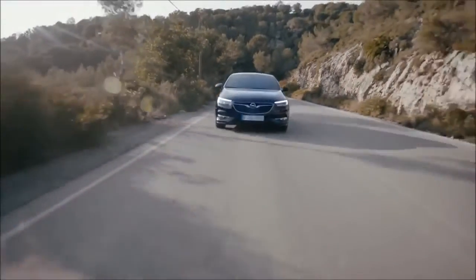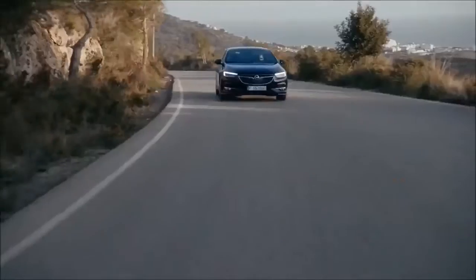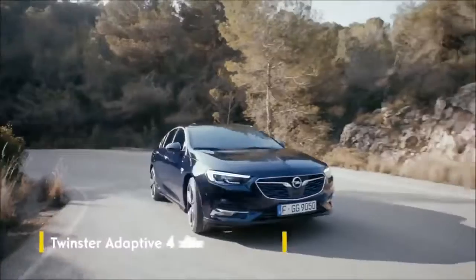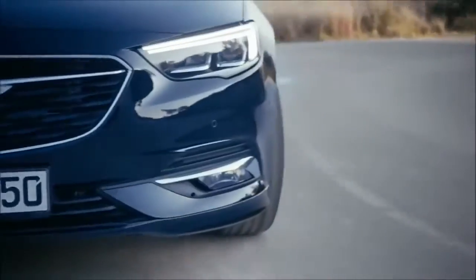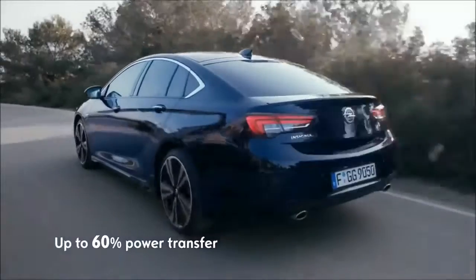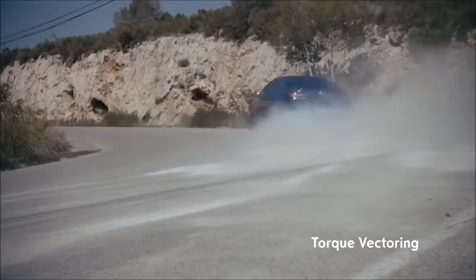Powerful German engineering. The Opel Insignia delivers an exciting drive and uncompromising performance on all roads. The new Dynamic Twinster adaptive 4x4 all-wheel drive system delivers precise handling and enhanced safety. The system transfers up to 60% of power to the rear wheels, and combined with active torque vectoring, delivers optimum traction in split seconds.